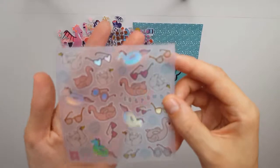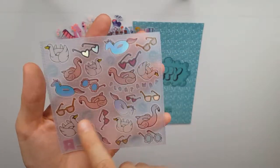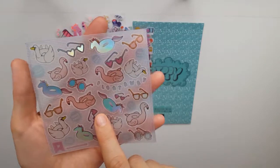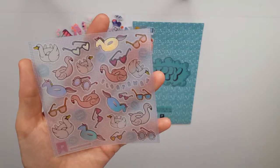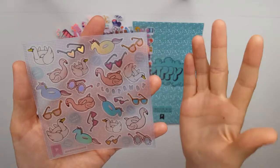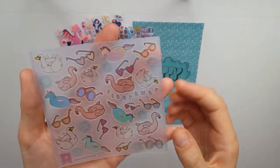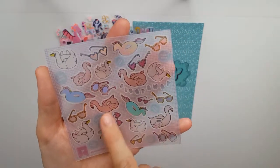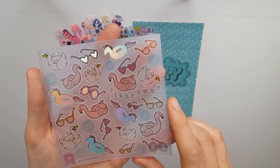Another Pipsticks sheet — this time it's a bunch of floaties. 'Float away' — that's cool! I'm going on vacation in a couple of days and we have this ginormous butterfly floatie, and I can't wait to lie on it and relax. This is going to be perfect for documenting those moments.